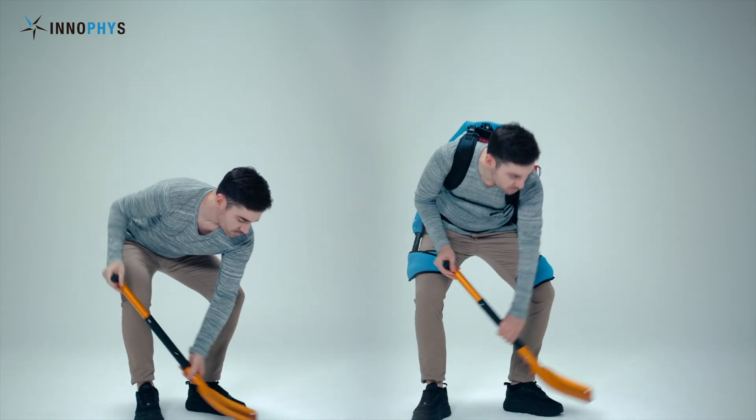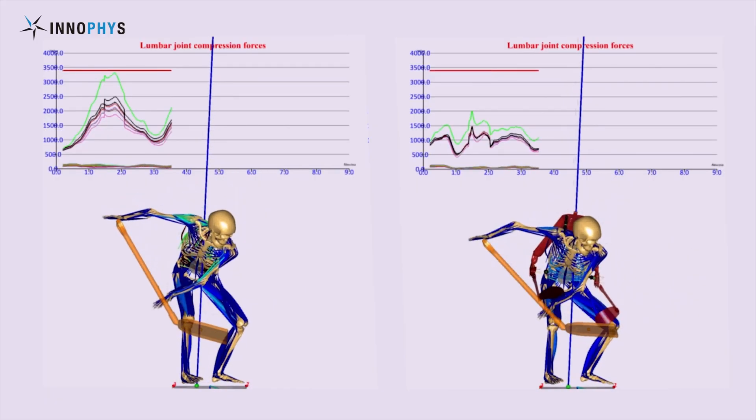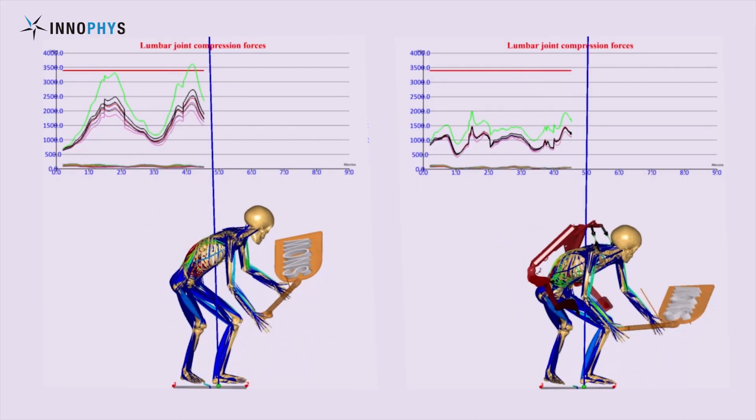So the air goes in — that means the artificial muscles get hard, like the human muscle. And it gets stretched.